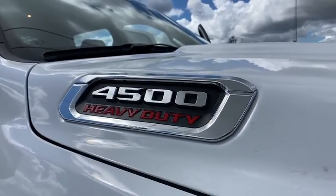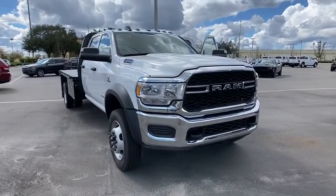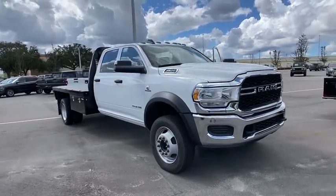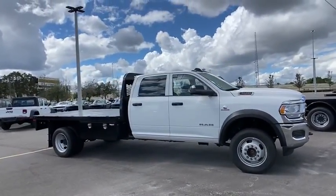Take a ride in the 2020 Ram 4500. The Ram 4500 is a solid option for truck buyers in need of hauling capacity and serious towing. With names like Hemi and Cummins under the hood, there's plenty of muscle to back it up.